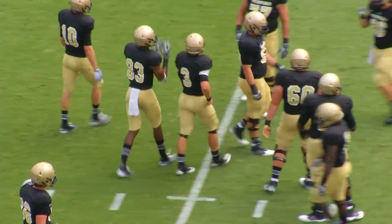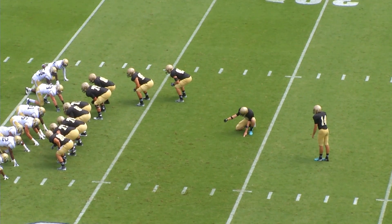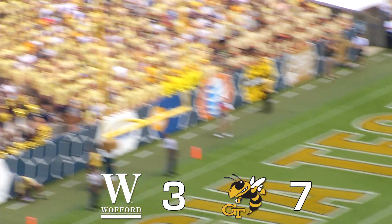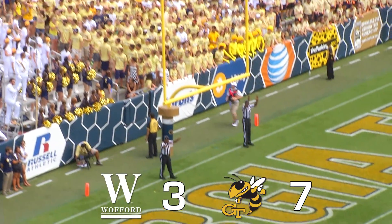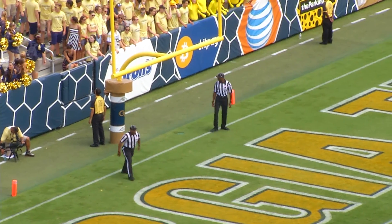This will be a 39-yard attempt, out of the hold of reserve punter Brian Sanders. Comer's snap is a good one, spot down, kick on the way — end over end — has the distance, and he got it. Welcome to college football, David Marvin. The Terriers are on the board.